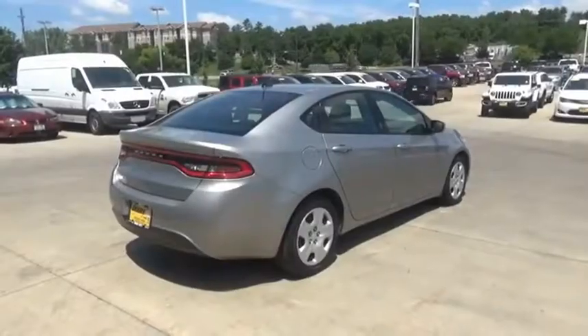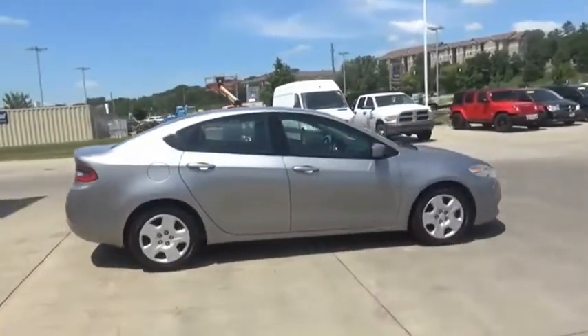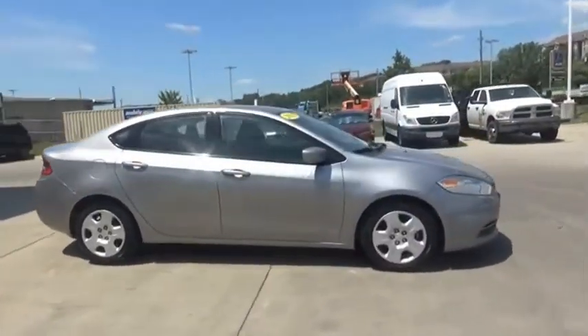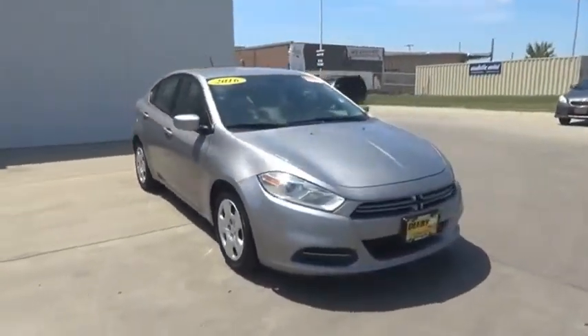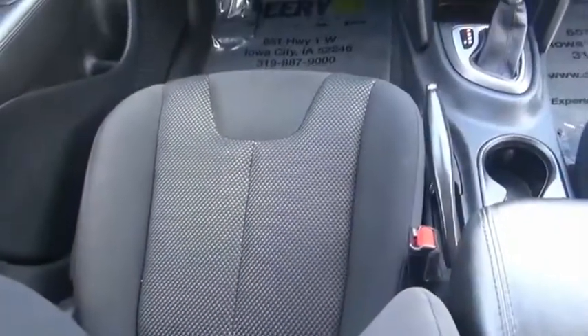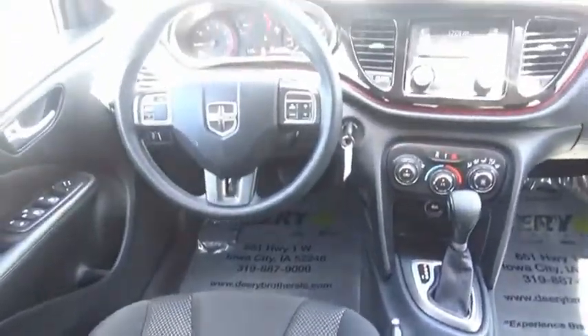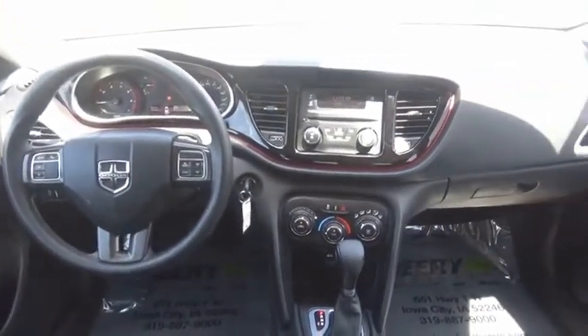The Dodge Dart was introduced as a lower-priced, shorter-wheelbase, full-size Dodge in 1960 and 1961, became a mid-size car for 1962, and finally was a compact from 1963 to 1976. Chrysler had previously applied the Dart name to a Ghia-built show car in 1956. Come see the car for yourself.